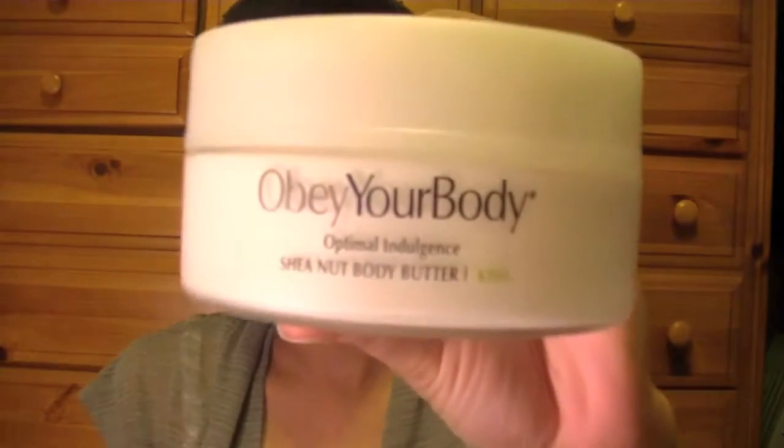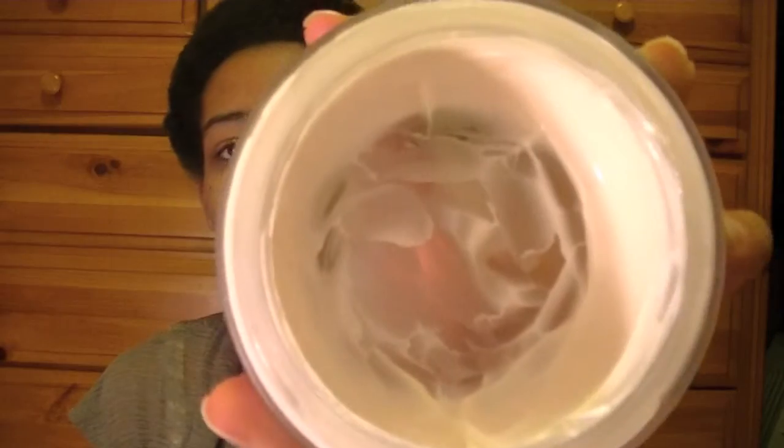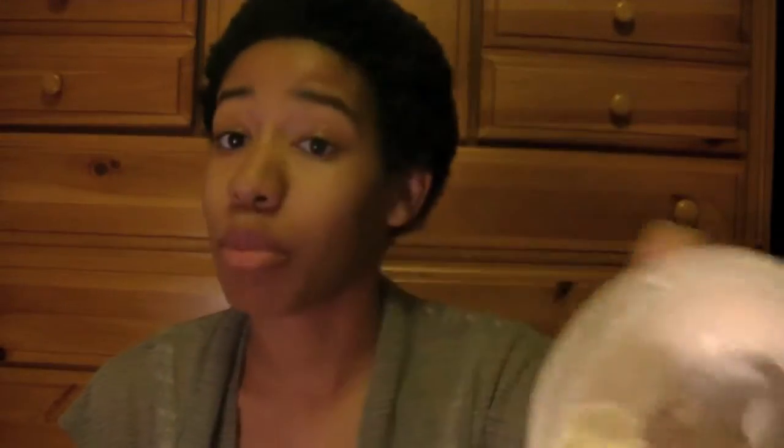Next is the Japanese Cherry Blossom Bath & Body Works Shower Gel and Lotion. I haven't used that much of either, but it only takes a little bit because it's a very strong scent. It does stay with you the entire day, which is why I really like it. I also have the Obey Your Body Optimal Indulgence Shea Nut Body Butter in Kiwi — it smells really good and I have plenty of product left to last me another month or two.